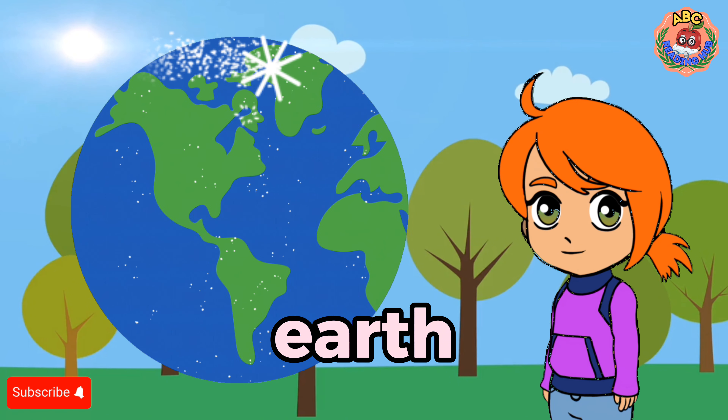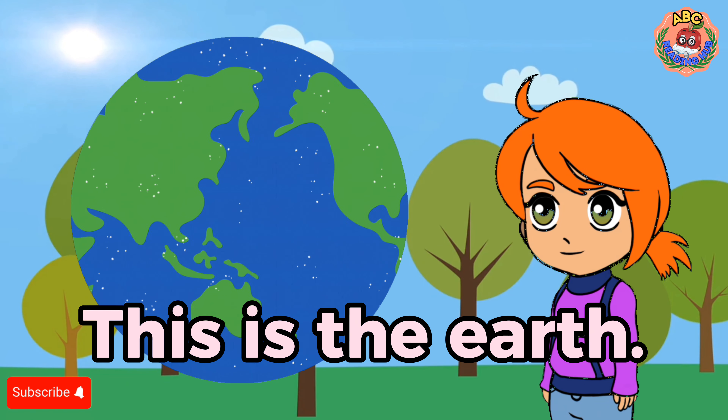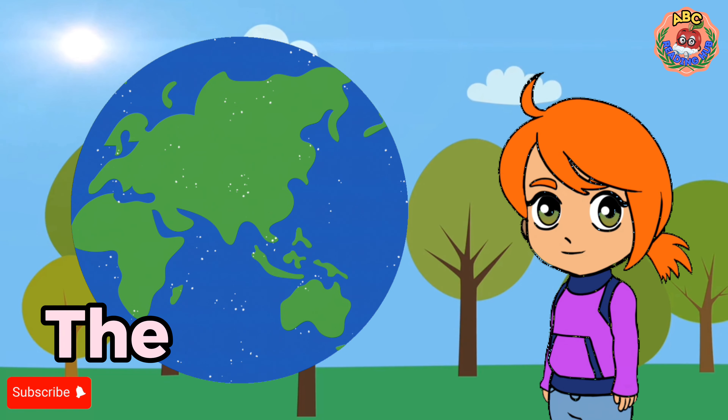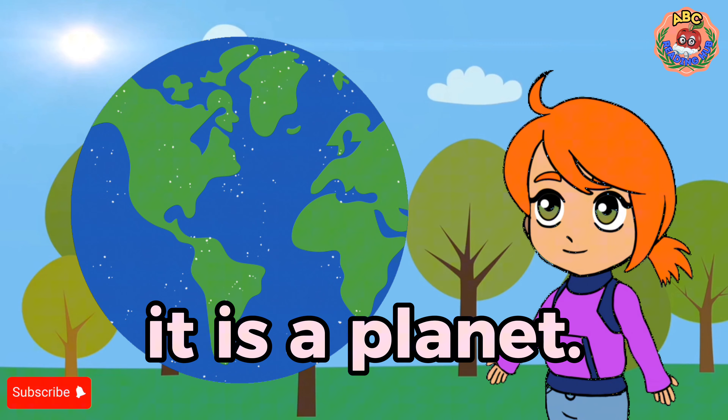Earth. This is the earth. The earth is round. It is a planet.